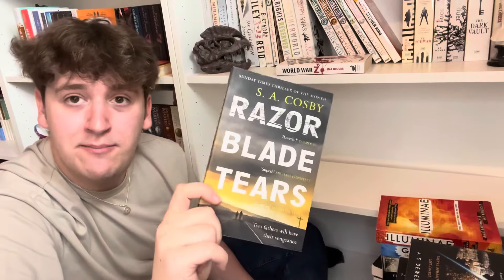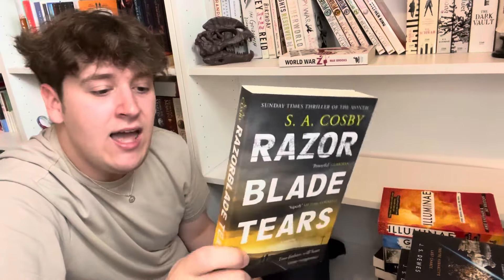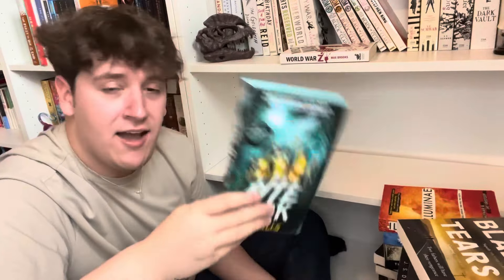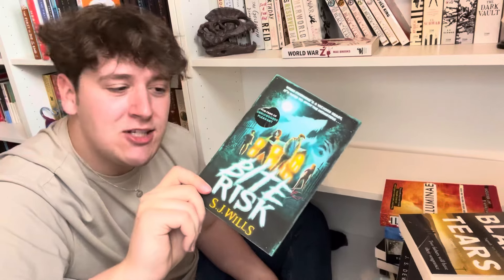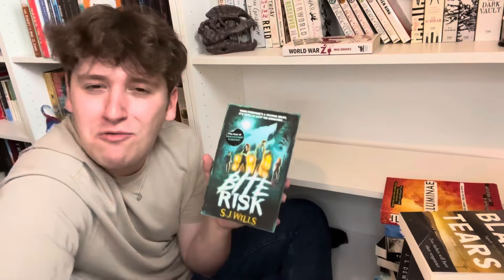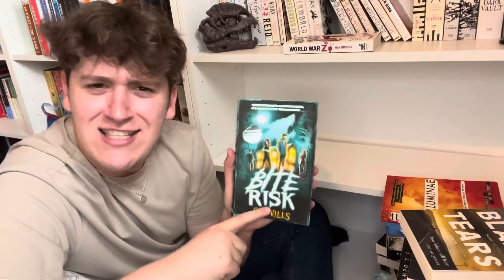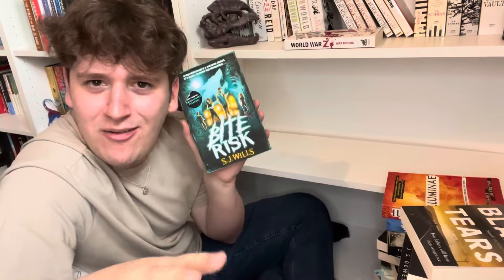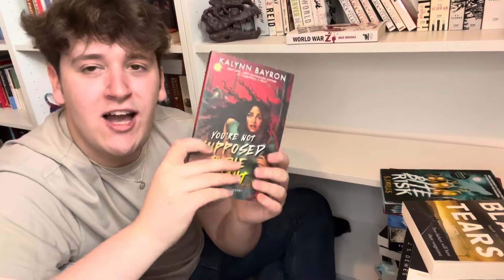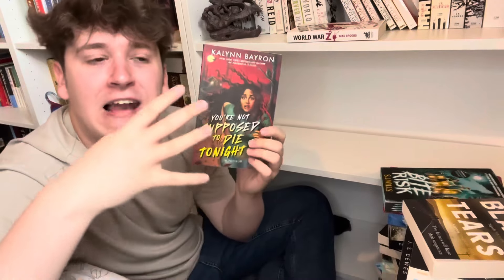Virus — a middle grade I picked up because of werewolves and the cool spine, but I actually really enjoyed it. It was a bit hindered by the characters' ages and target audience, but it was cute and fun. I think there's a sequel coming, which confuses me because this one ends very completely, but I'll give it a go. You're Not Supposed to Die Tonight — love this one! Love the final girl trope, especially when it reflects on the concept meta-textually — this book is set at a camp that recreates 80s horror movies with a final girl scenario.